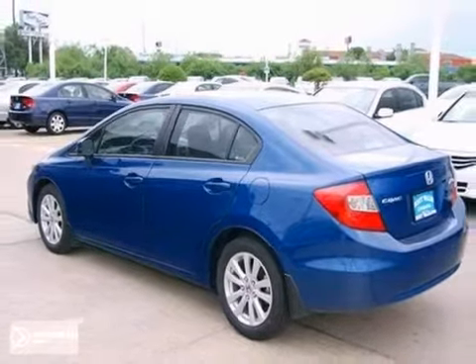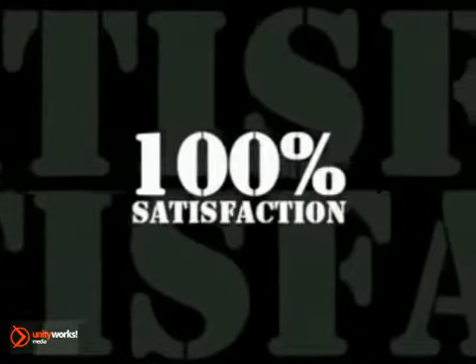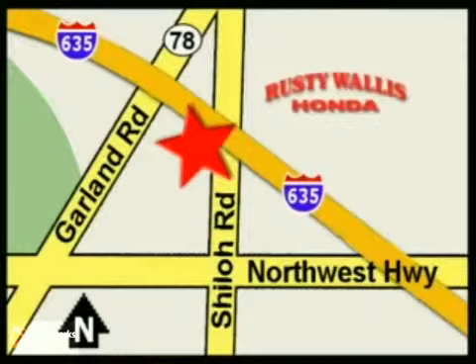Come and take a look today at Rusty Wallace Honda. Our primary goal is to satisfy our customers — stop in today. We're easy to find, just off I-635 at Shiloh Road.